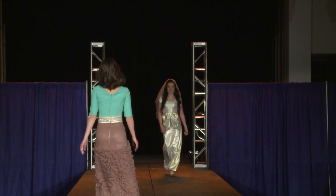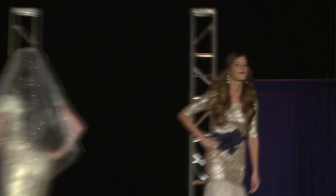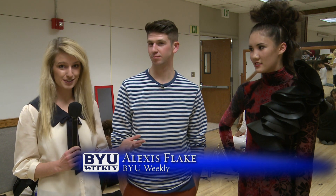For many of these designers, this isn't just a one-day event — it's what they hope to do professionally. One of the student designers here is Brandon Perry, who tells us about his collection and the dress he designed.